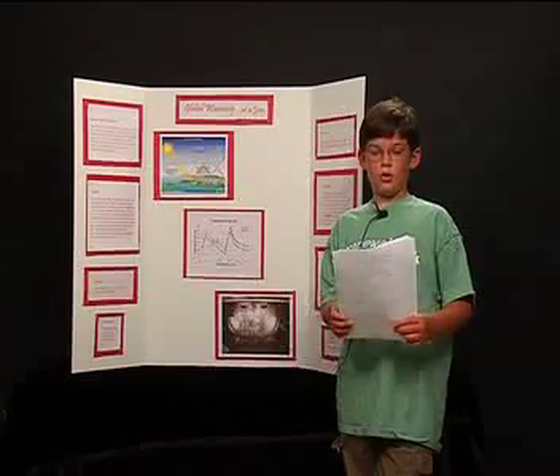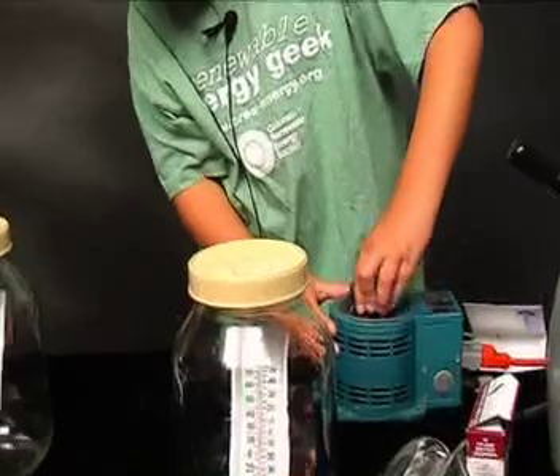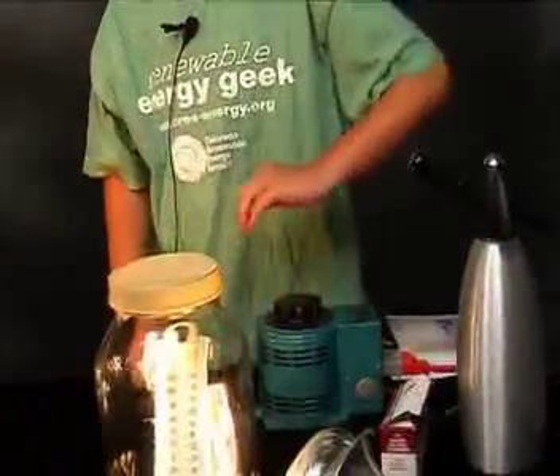Then, while I was at school, they both cooled down, but the CO₂ jar stayed warmer. When I got home, I turned the heat lamp on again, and the same thing happened.